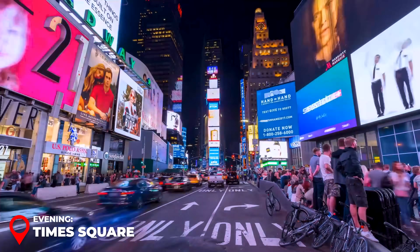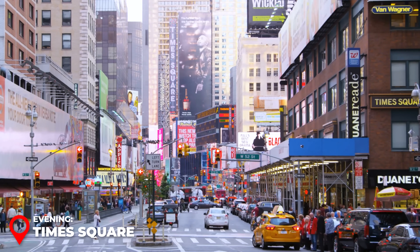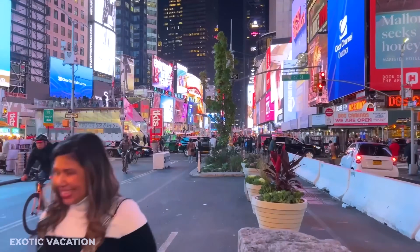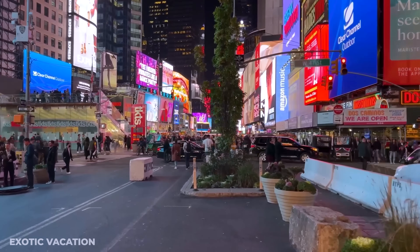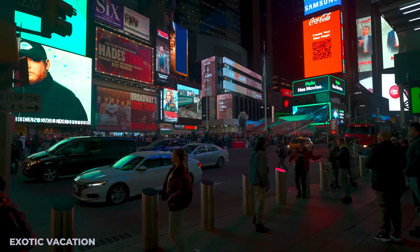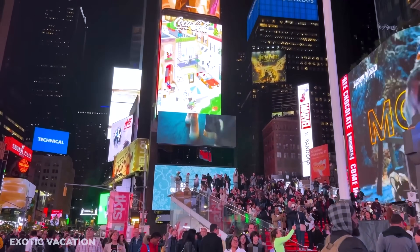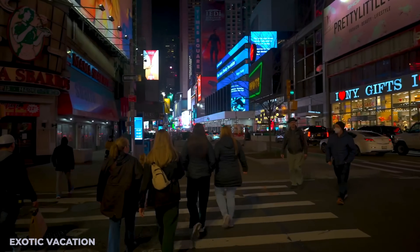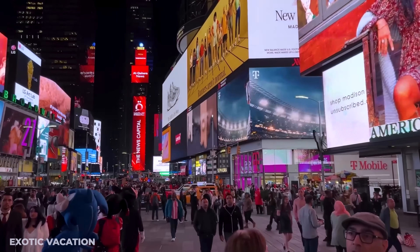While Times Square might be considered a tourist trap by locals, it's definitely worth a visit during your four days in New York City. Plan your visit for the evening when it starts to get dark and you can see it light up in all its glory. This massive plaza is covered in billboards and moving pictures almost everywhere you look — an incredible sight that's uniquely New York. There are plenty of shopping opportunities here too.